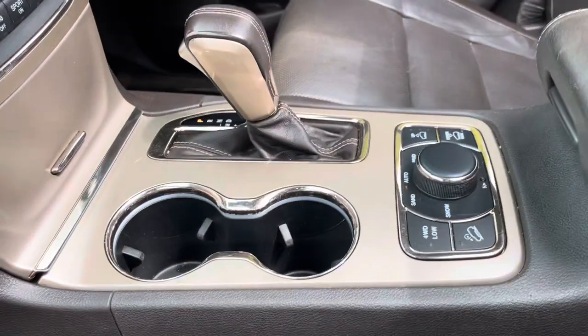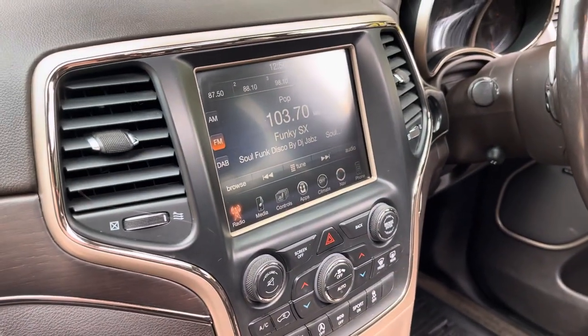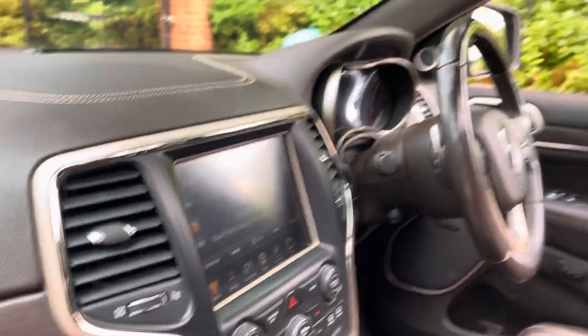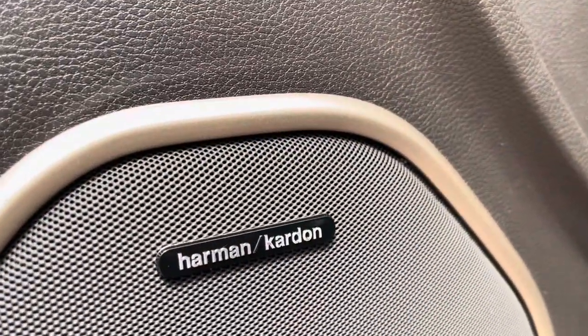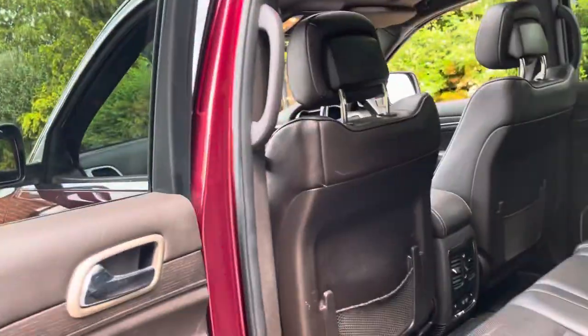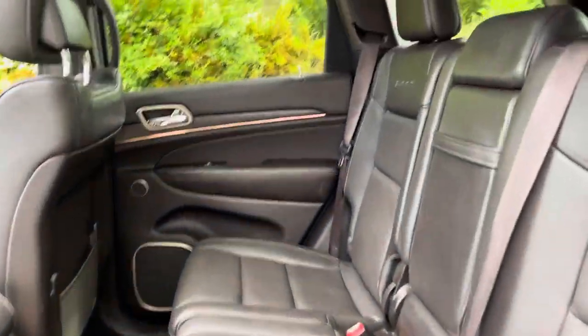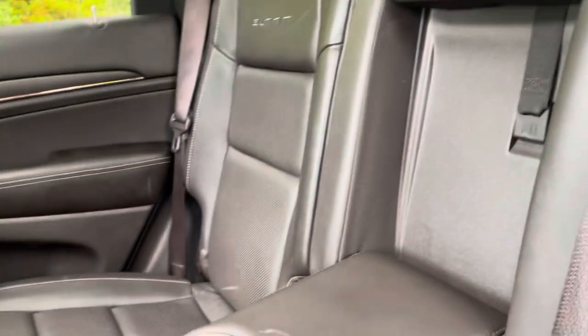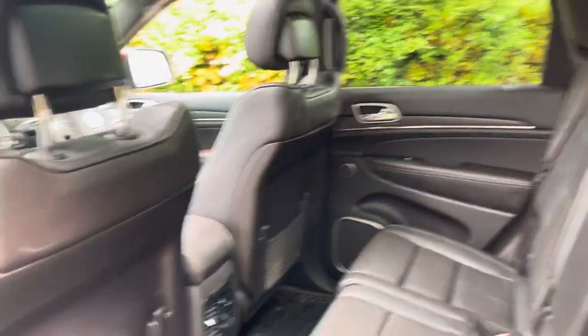We've got the later style gearbox control and the later Uconnect 8.4. We've got suede headlining — or it's probably Alcantara, not suede. It's quite rare nowadays. We've got the Harman Kardon sound system with subwoofer. Rear seats. Jeep rubber mats all round. All in great condition — no damage, no rips, no tears. Good retail car.